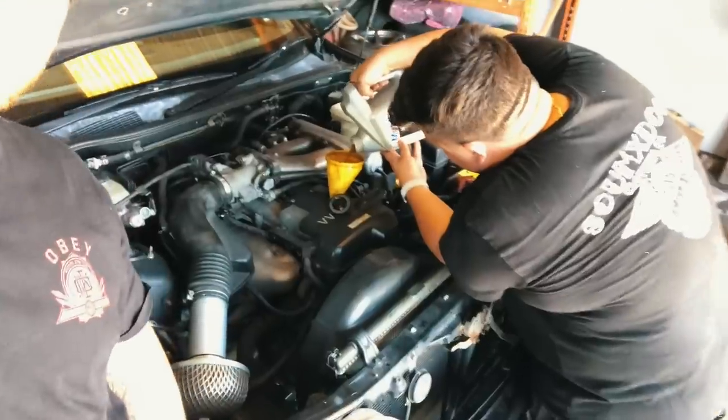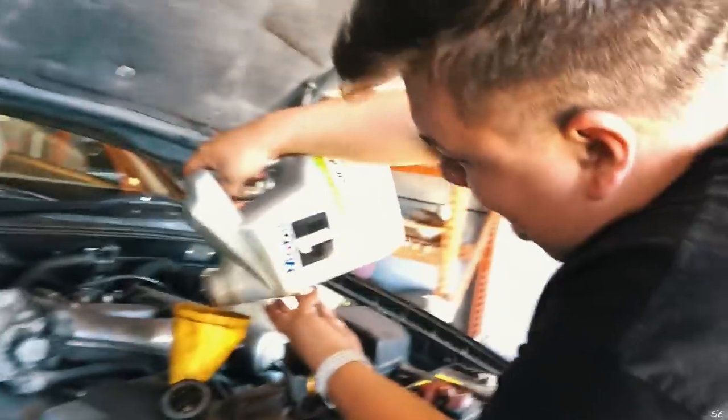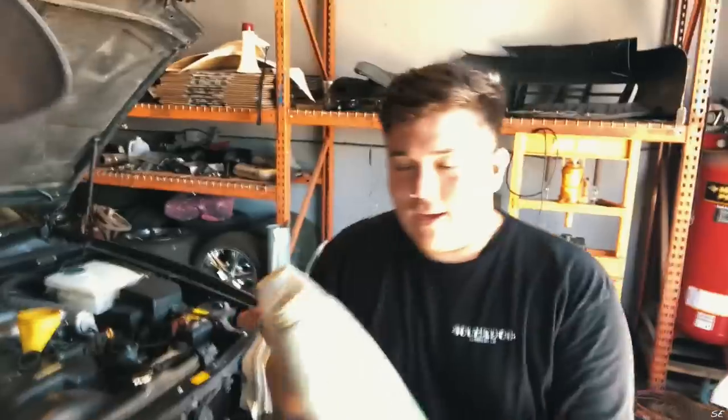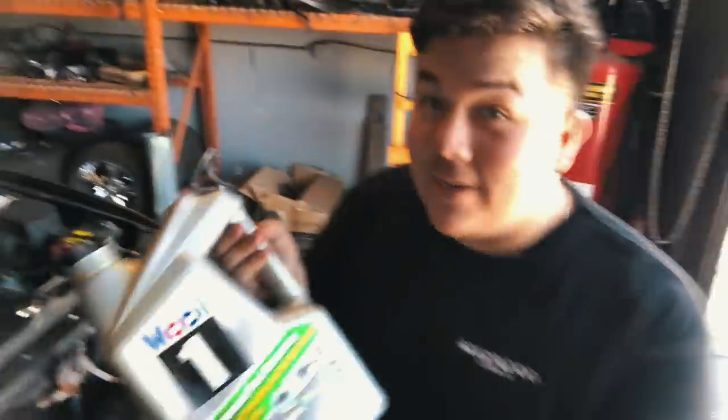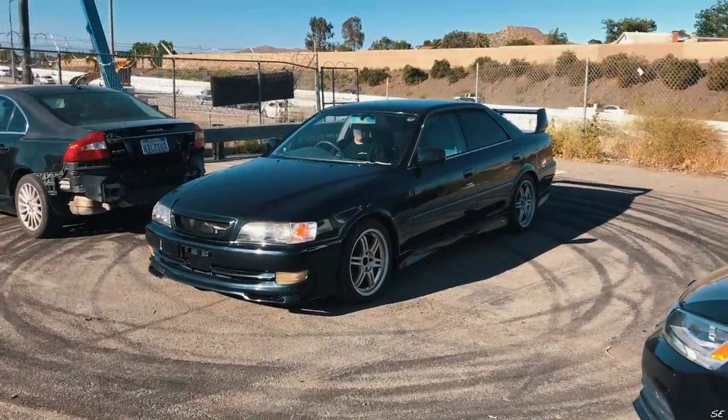Christian finally got back. Oil's drained. Five quarts - shout out to Mobile One, my new sponsor. Diff fluid's out, ATF's out. Going pretty good. I'm going to fill everything up.